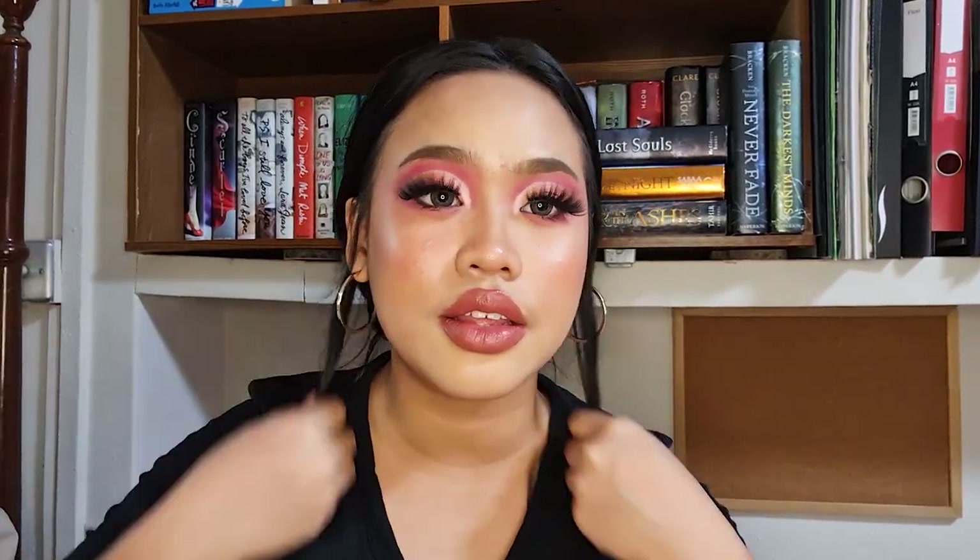Hi guys, my name is Jesslyn and welcome to my channel. Today I am going to bring you my very first bookshelf tour. I'm going to put out a disclaimer right off the bat: if you are looking for a very clean, very pretty, very aesthetic bookshelf, you're not going to get it here.